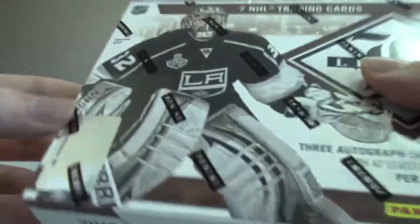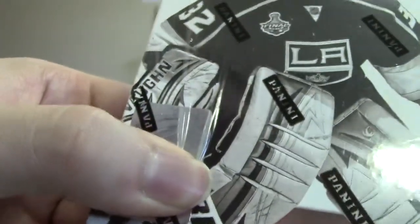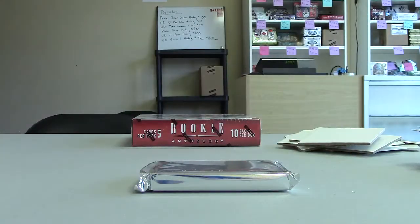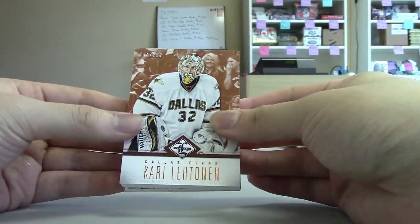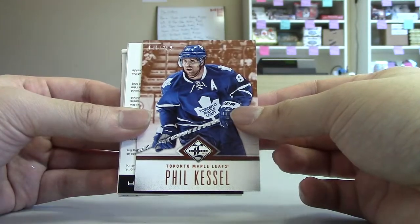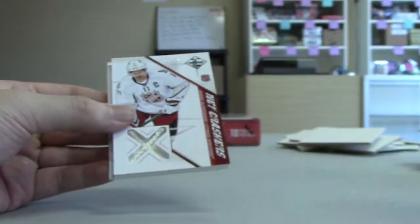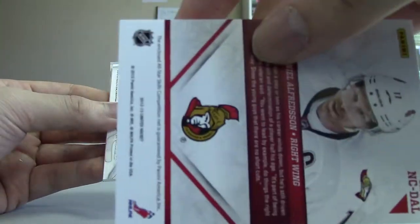On to Limited, box number 191025631. Hopefully we can pull something nice. First card is Kari Lehtinen, base out of 2.99 for the Dallas Stars. Got Phil Kessel, base out of 2.99 for the Maple Leafs. Got a Redemption — nice — Trophy Winner Signature, Gabriel Landeskog for the Colorado Avalanche. Nice hit. Got a Net Crashers — a piece of net — Daniel Alfredsson, numbered out of 50. Senators logo on the back, so it goes to Ottawa.